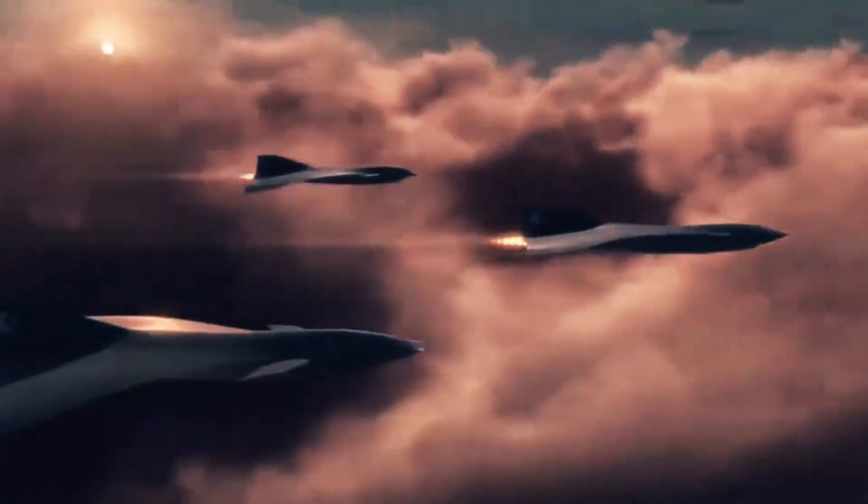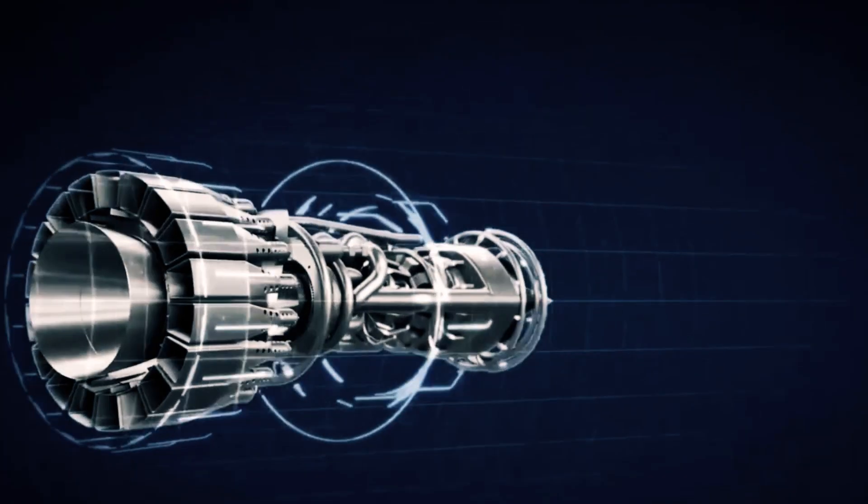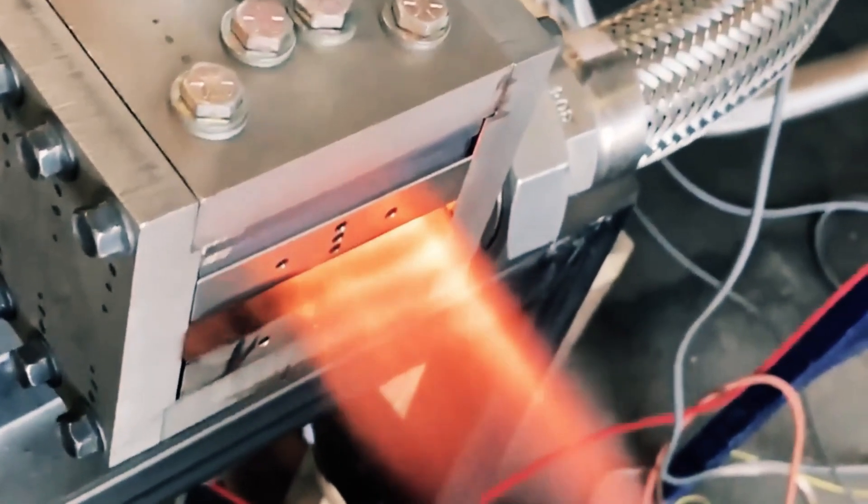The future of aviation has arrived with astonishing speed, where traversing the globe at speeds exceeding six times the speed of sound is now a reality. The recent groundbreaking advancements in jet engine technology have ushered in this new era, dispelling any notion of it being mere science fiction.